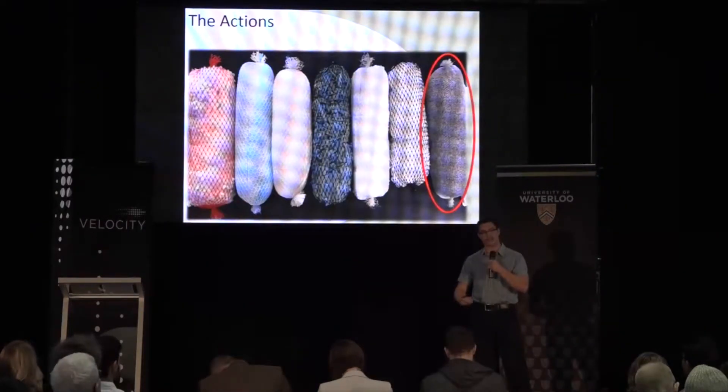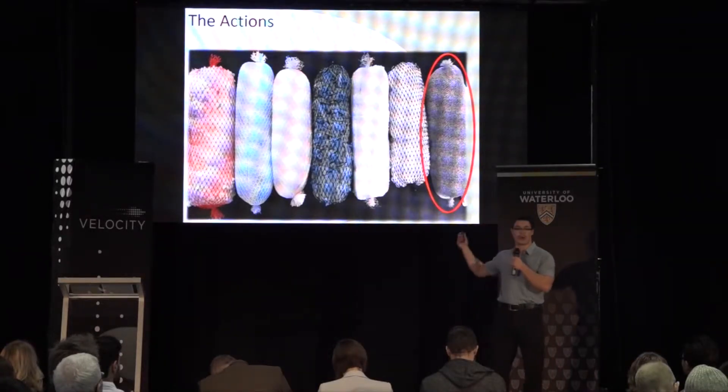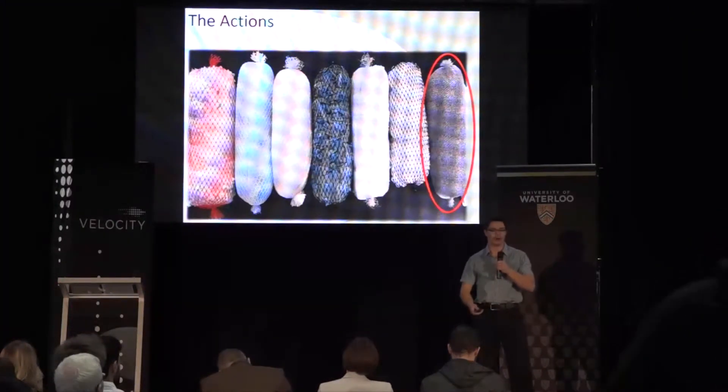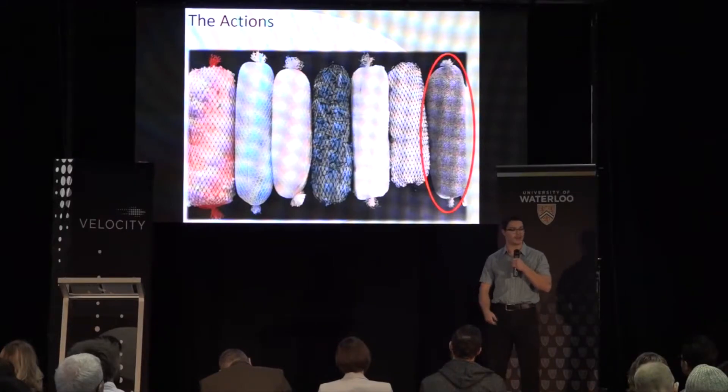What we've done so far is lab scale testing on three commonly spilled oils, as well as on six commercially available booms and our own material — that's the last one on the right. What we've seen is that this material does compare favorably with the other commercially available options.